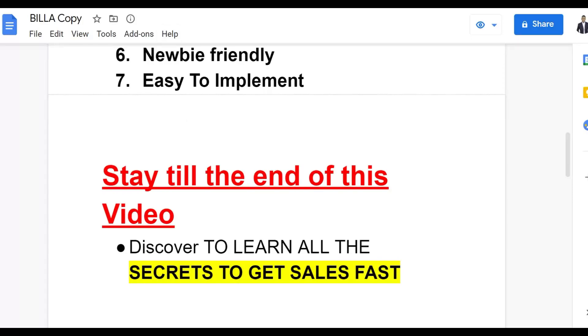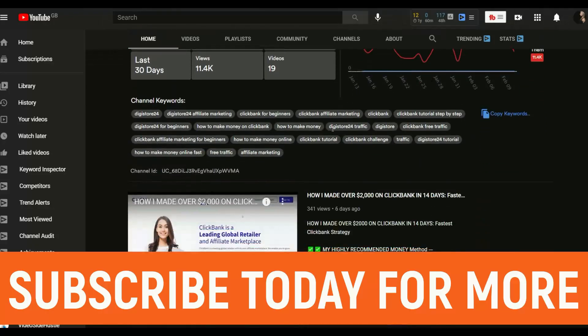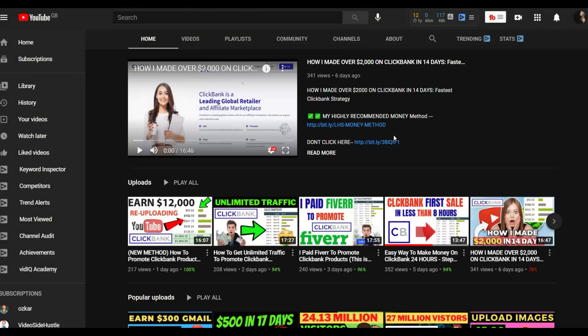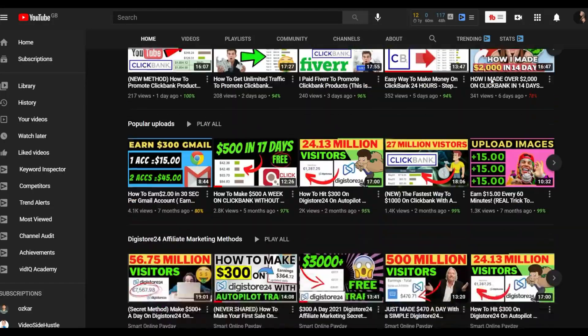If you enjoy the Smart Online Paid YouTube channel, subscribe so I can post new smart methods to earn money online. I'll post new videos on how to make money on Digistore24, ClickBank, and general make-money-online methods — most of which are 100% free. You can get started with free methods, take that money, and reinvest back into paid traffic to make more money consistently.